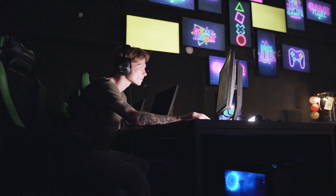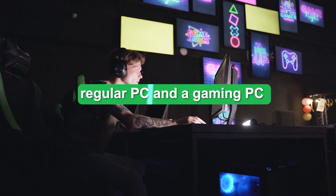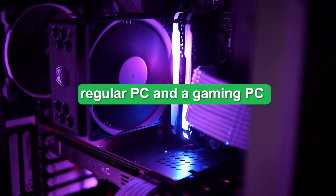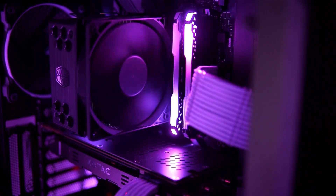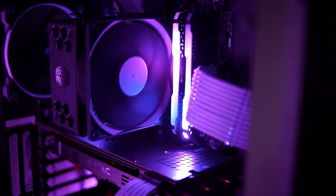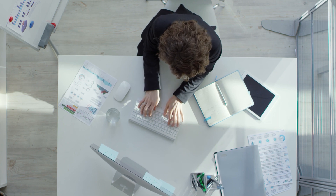Whether you're a gamer or someone who uses their computer every day, choosing between a regular PC and a gaming PC can be challenging, especially if you don't know the difference between them. This video will discuss the differences between gaming PCs and regular PCs and the benefits of each, including whether you can use a standard PC for gaming and what some of the best gaming PCs are.